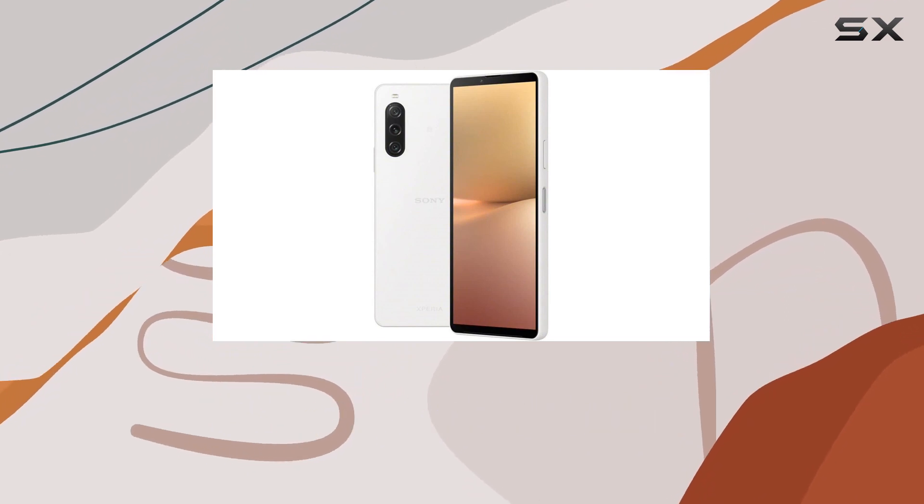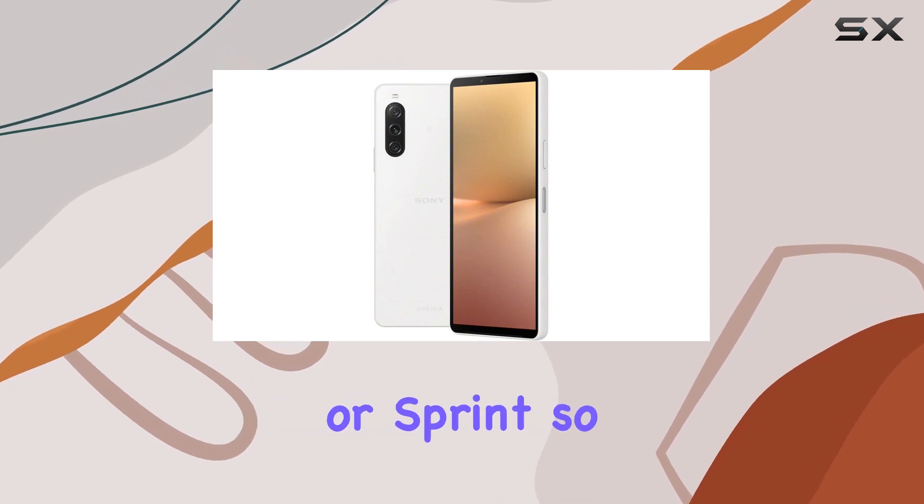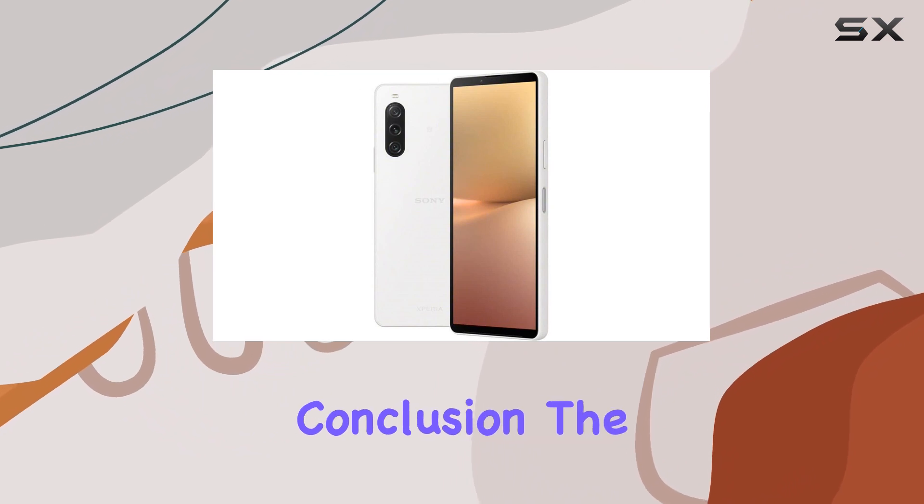However, it's crucial to note that this device is not compatible with CDMA carriers like Verizon or Sprint, so make sure to check compatibility with your GSM carrier before purchasing.